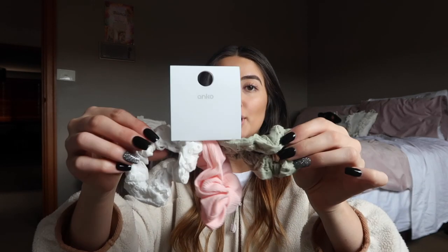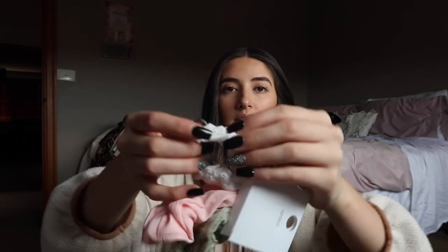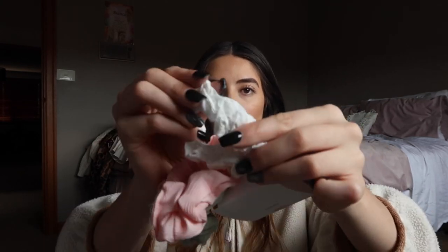I got two packs of makeup remover pads — these are the large ones and there are 60 in here, I always need these. The last thing I got were these three-pack scrunchies for five dollars. They are beautiful colors — the green and white ones have these random little holes in them, and the pink one is a really beautiful pink, though it's fraying so I have to cut that.